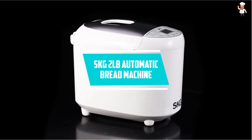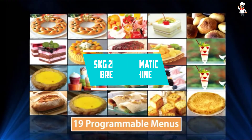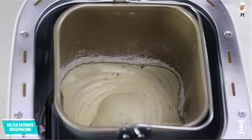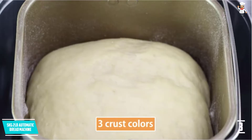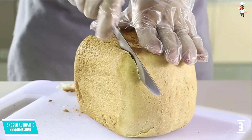At Number 3: the SKG-2LB Automatic Bread Machine. Enjoy freshly baked bread anytime at the comfort of your home, thanks to the SKG-2LB Automatic Bread Machine. It is the perfect product for anyone who likes gluten-free, whole wheat, French, or traditional white bread. The time to say goodbye to chemicals is now.